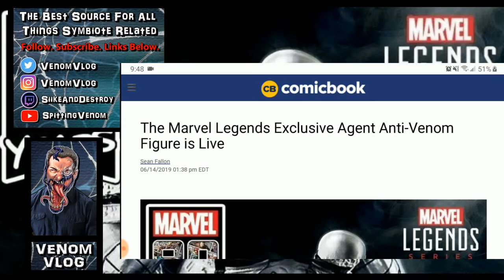Hey, what's up everyone, welcome back to another episode of the Venom Vlog. Today I wanted to share some information for all you Agent Anti-Venom fans and Flash Thompson fans. I really hated that Flash died at the end of Dan Slott's run during the Red Goblin storyline. It was a bummer — a well-written, emotional death, but it upset a lot of people, myself included, because they were doing really great stuff with Flash. Maybe he'll come back at some point; it's the Spider-Man universe, so anything can happen.